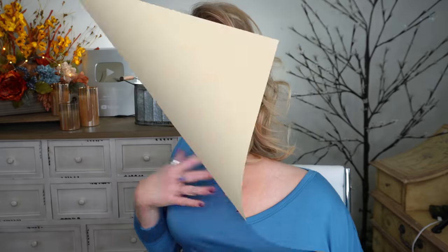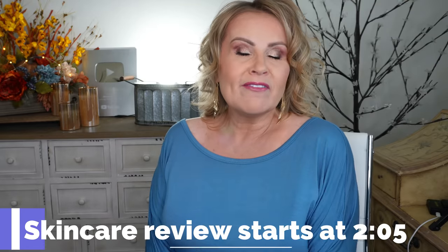This is a highly anticipated follow-up to the video I did about three to four weeks ago, where I talked about how you can completely up your skincare game and make it so much more effective. Today I'm going to show you more products and another technique that can boost it even further.